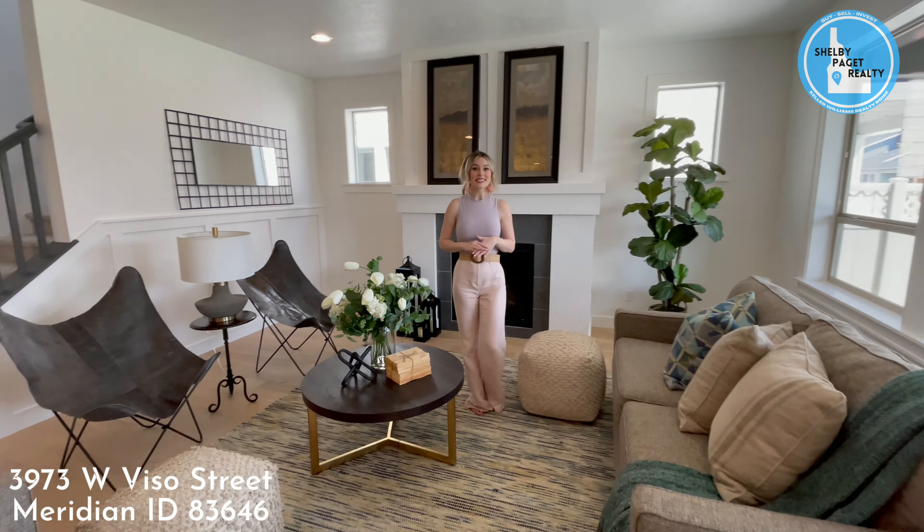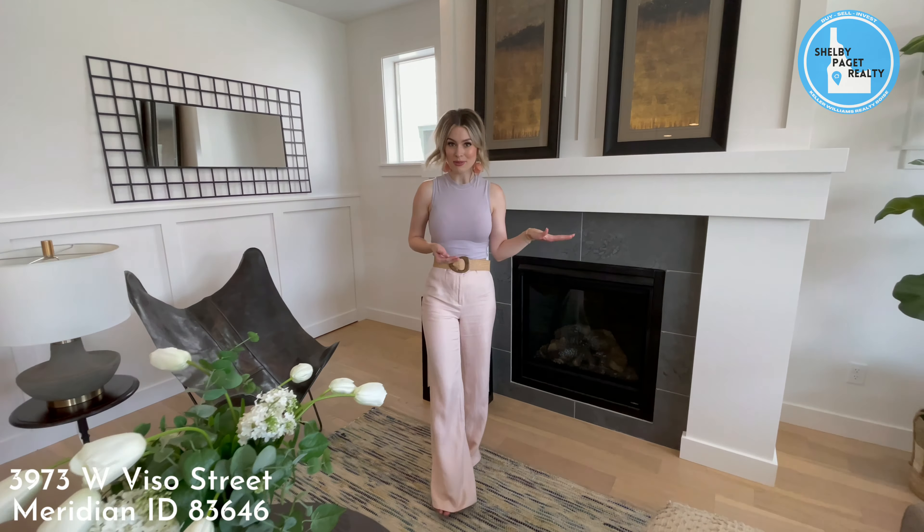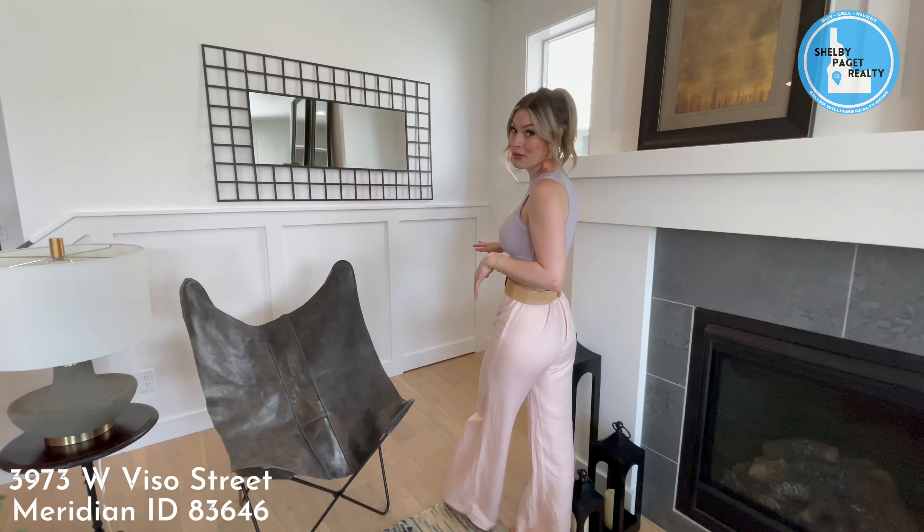The open floor plan makes this living room feel huge, and it even comes with a gas fireplace and a hidden secret room.